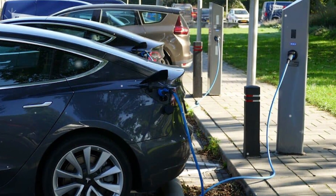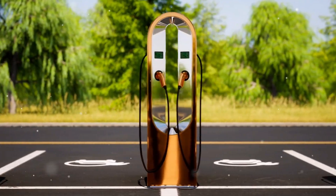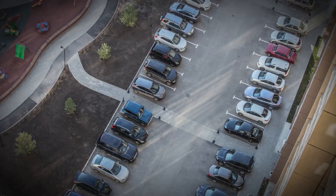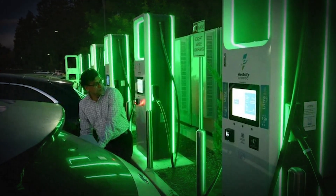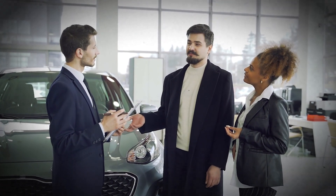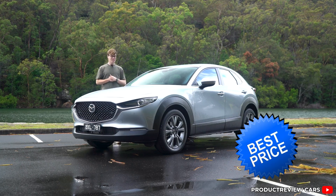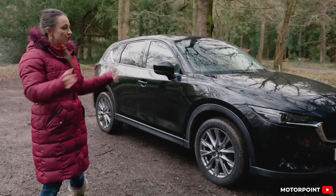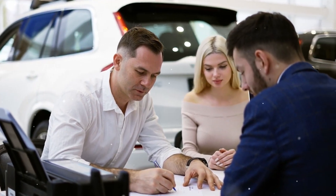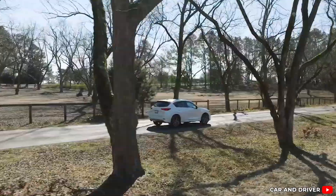Then there's the charging infrastructure problem — it's a chicken-and-egg issue. People won't buy EVs without enough chargers, and companies hesitate to build chargers without enough EVs on the road. For folks living in apartments or cities without dedicated parking spots, charging overnight is a major hassle and sometimes impossible — a real barrier that simply doesn't exist with mild hybrids. The upfront cost also plays a big role: EVs typically carry a higher sticker price than comparable gasoline or mild hybrid models, even after government incentives. Mazda's M-Hybrid, with its simpler tech, offers a way to save on fuel and emissions without paying the EV premium.